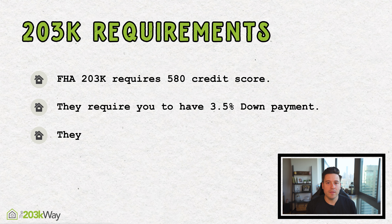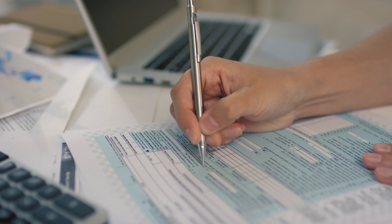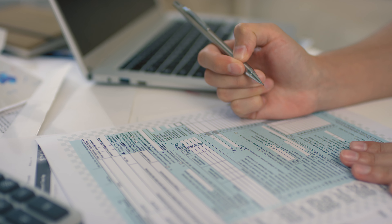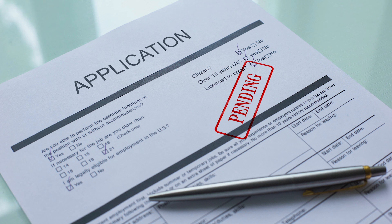They look for two years of stable income, which can mean a bunch of different things. People ask me all the time: 'Matt, I have a 1099 job — am I able to get approved for a 203k?' Generally, what they're looking to approve you on is the consistent income you show on your tax returns every year. If you write off a lot of your income, chances are you're not going to show much, and that's going to affect how much you can get approved for on your loan.